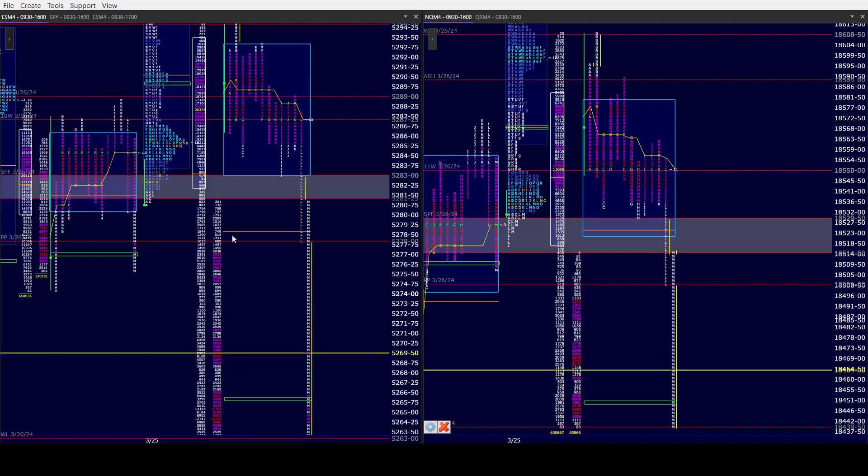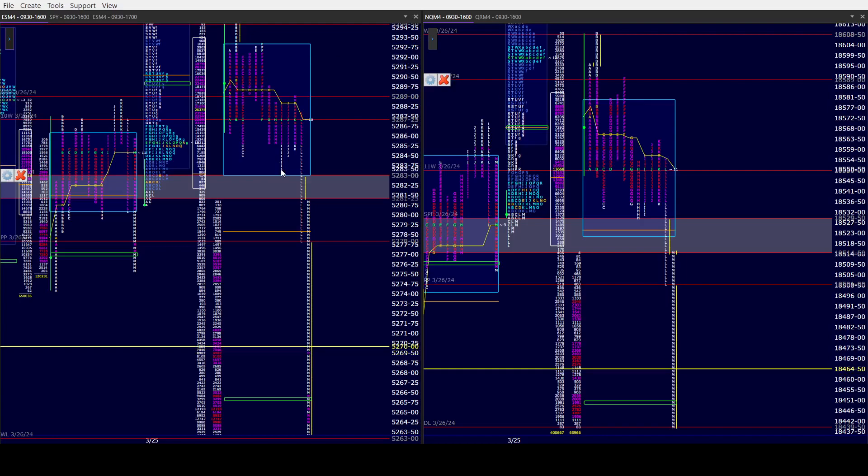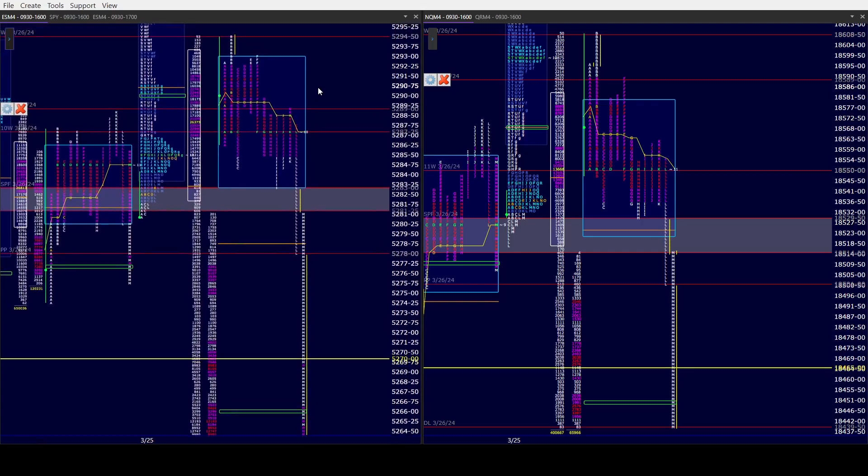Curly did nothing today, although he did give a head fake and gave us an afternoon rally high in K in ES. NQ's afternoon rally high was in F. But Larry and Mo took a day that was on the verge of maybe being our smallest range of the year.